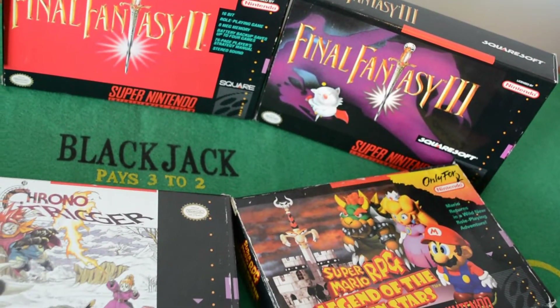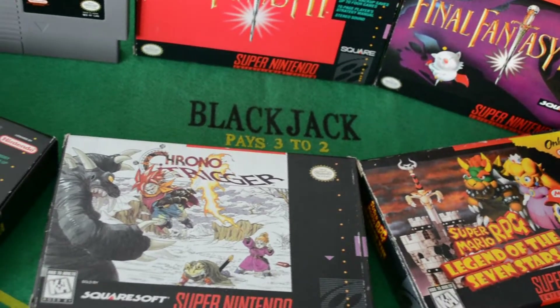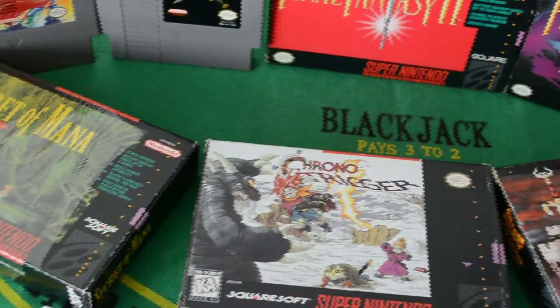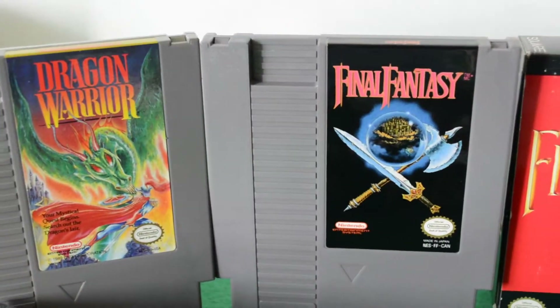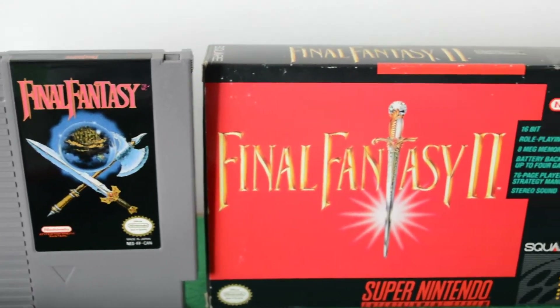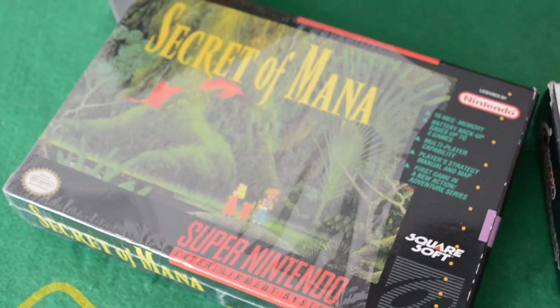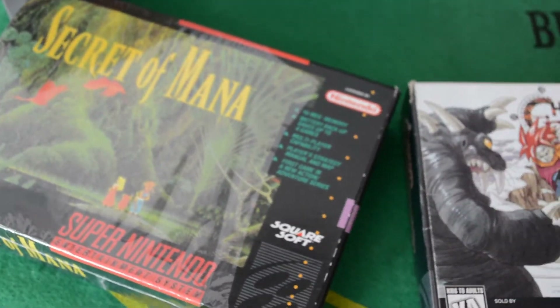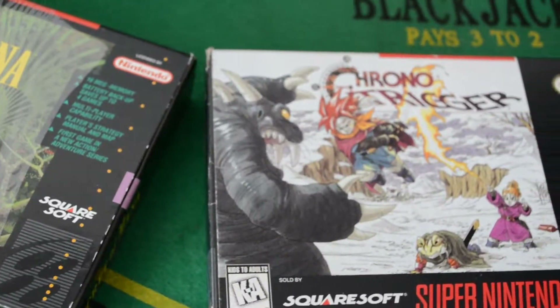After making a mint off a sports-themed tech demo, Nintendo of America had no issue pigeonholing the Wii as the place minigame collections and cartoon shovelware went to die. Gone was the era of amazing RPGs we'd come to expect from their home systems, to the point they didn't even want to publish Xenoblade Chronicles, despite its full English translation with voice acting. Thanks to Operation Rainfall,